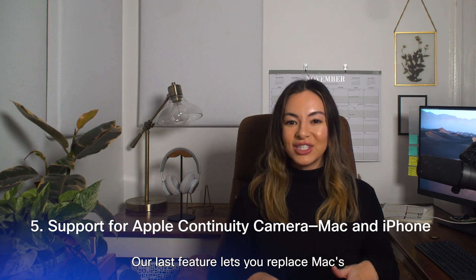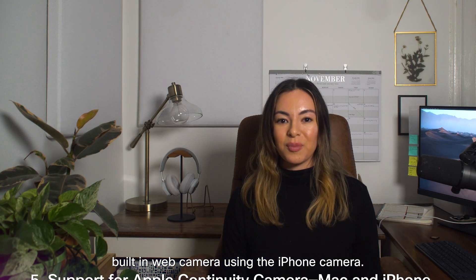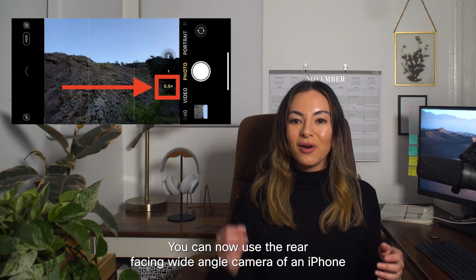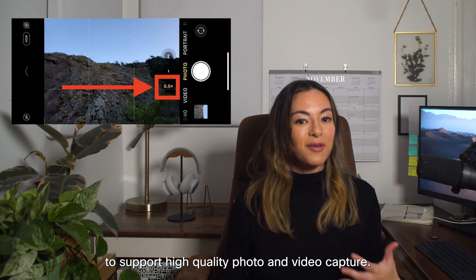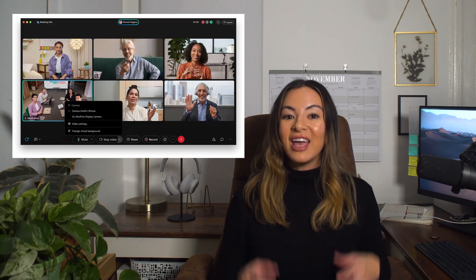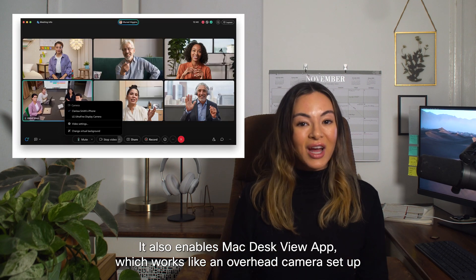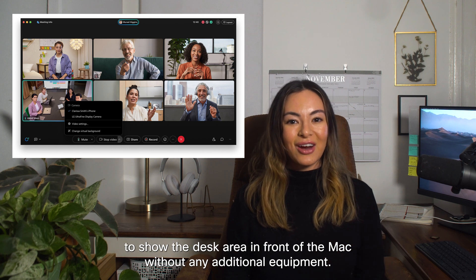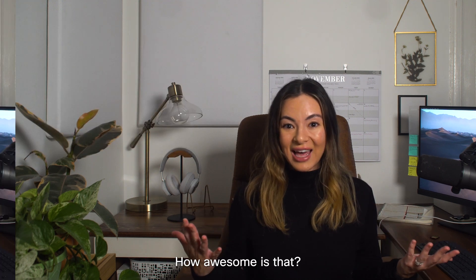Our last feature lets you replace Mac's built-in web camera using the iPhone camera. You can now use the rear-facing wide-angle camera of an iPhone to support high-quality photo and video capture. It also enables Mac Desk View app, which works like an overhead camera setup to show the desk area in front of the Mac without any additional equipment. How awesome is that?